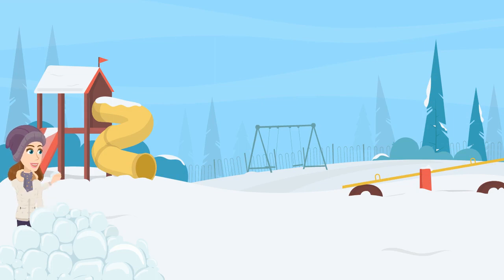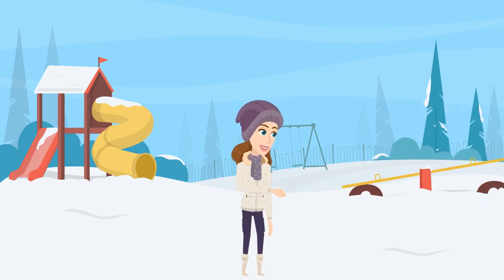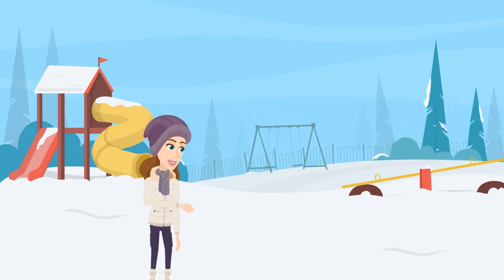Yes! It's my favorite time — winter time! Let's play with snowballs and do some skiing. Are you guys ready for some fun? Let's start building a snowman!